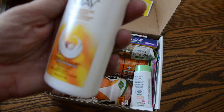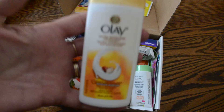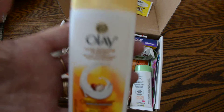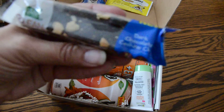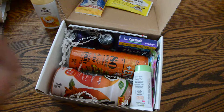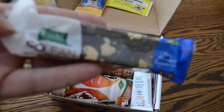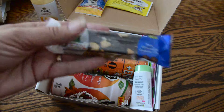Oil of Olay Ultra Moisture with Shea Butter. I love Oil of Olay body washes, so this is very cool — something I definitely will use. And a GoLean Bar — this is a dark chocolate cashew chai. I am all for anything that has nuts and dark chocolate, and Kashi GoLean bars are amazing anyway, so a definite yay for that one.